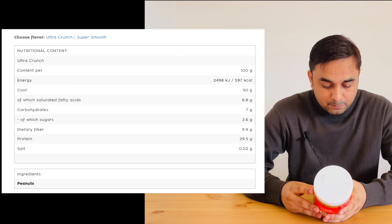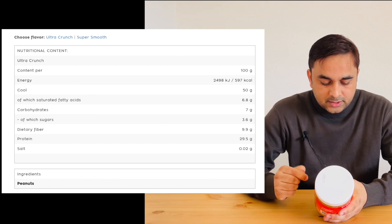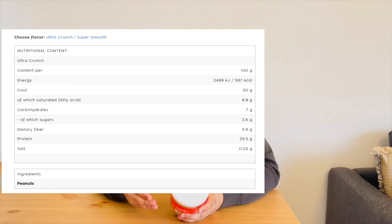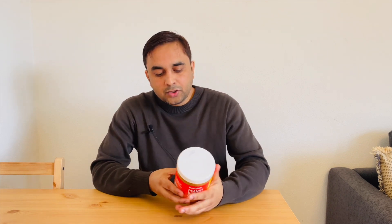Especially on protein — per 100 grams of peanut butter, protein comes to 29.5 grams, and that is quite a good ratio for protein as well as fat. Salt is 0.02 grams available.